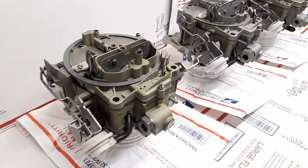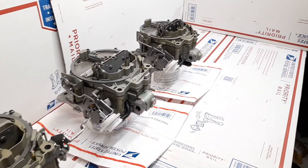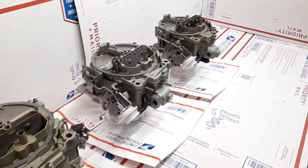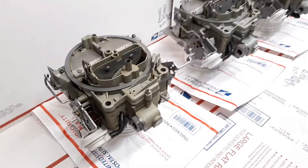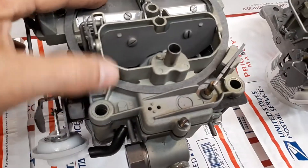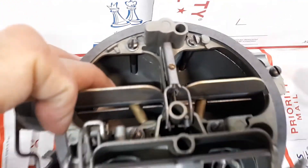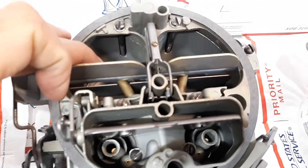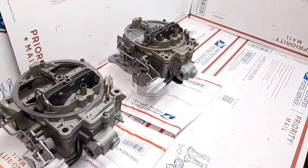They comprise the 429, the 472, the 508 cubic inch engine, the 425, all the way from 1967 to 1978. These units are absolutely beautiful, pristine, rebuilt units, performance-tuned for the Eldorado engines. This is George in Florida. Thank you very kindly.